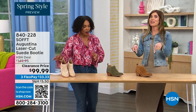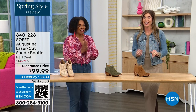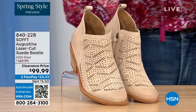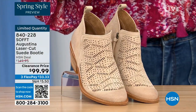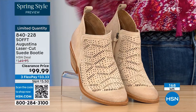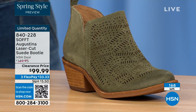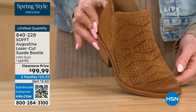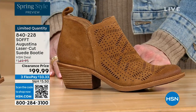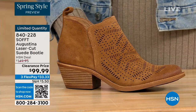These are actually my favorite of the hour — dare I say it. These are called the Augustina — a laser-cut suede booty. I'm going to tell you right off the bat, they're very limited. We have them for you in biscotti, fern — love the fern — and then Havana brown. We originally brought in sizes 6 to 11 including half sizes. Oh my gosh, we have five dozen or less in all three colors.